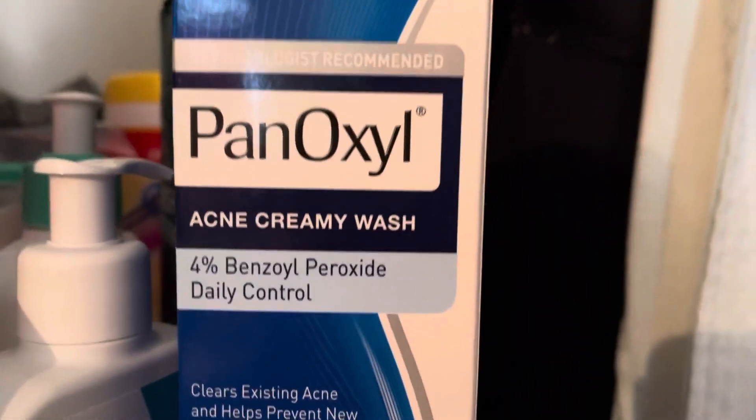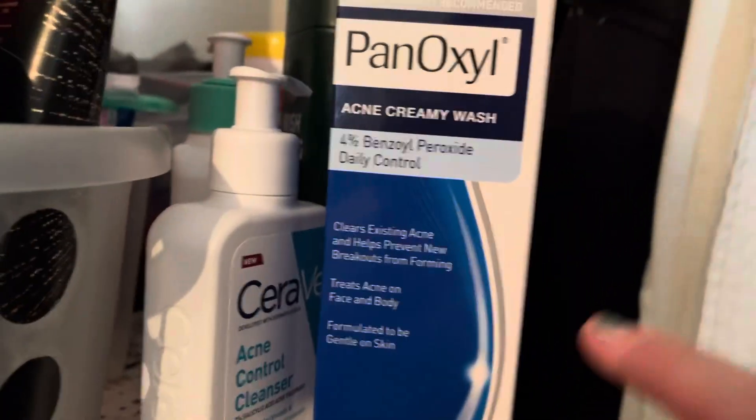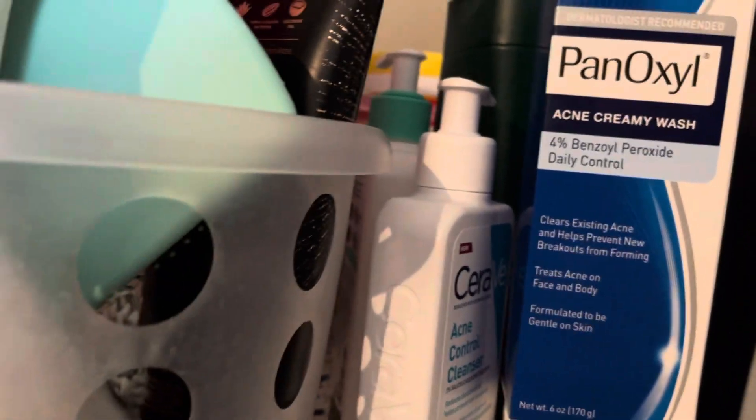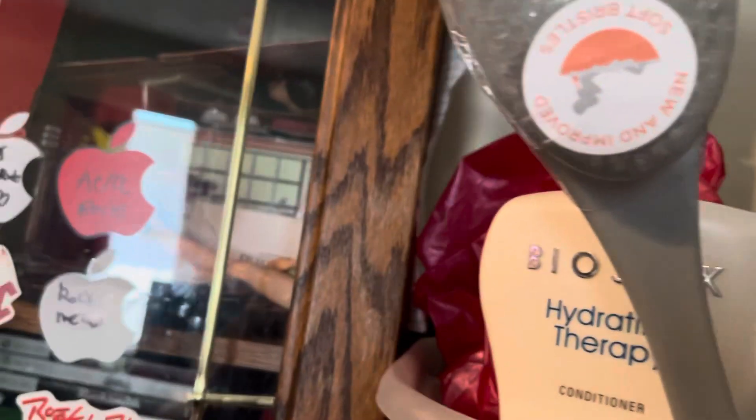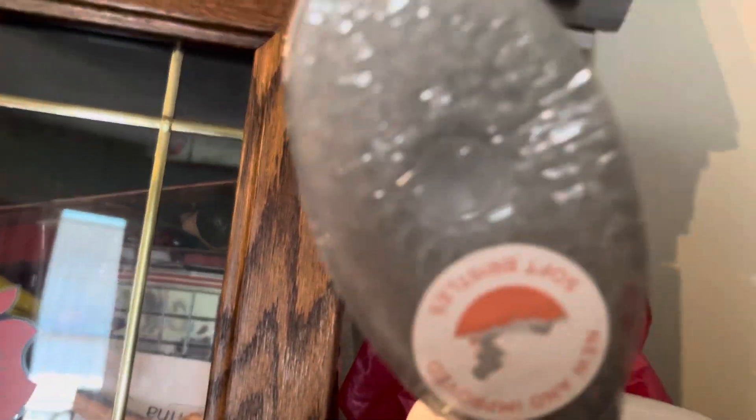My sister got me this PanOxyl 4% benzoyl peroxide. This is for my back acne — I have really bad back acne. And she got me this back scrubber thing that also has a built-in face scrubber. It pops out, I think it's got one of those suction cups on it.